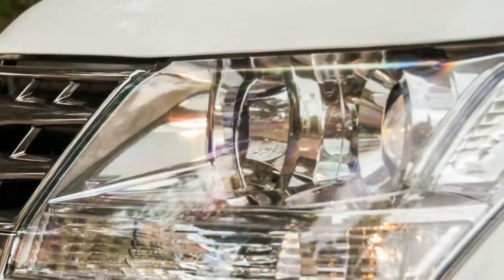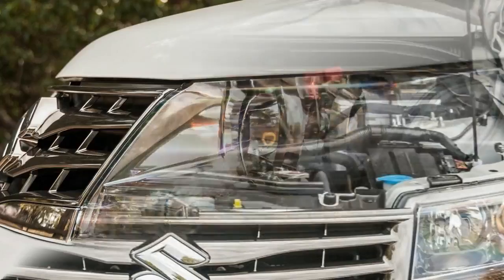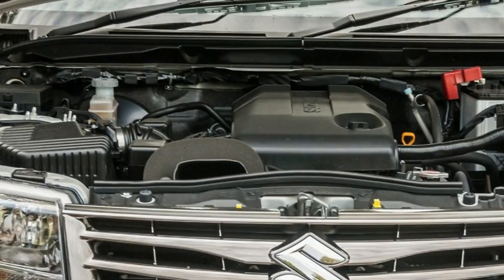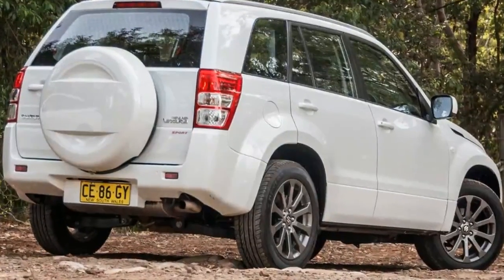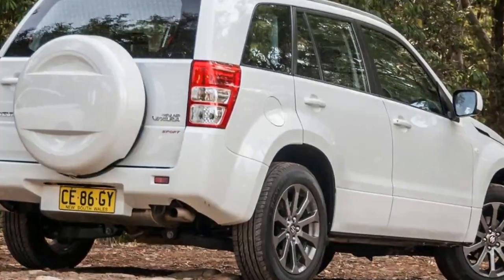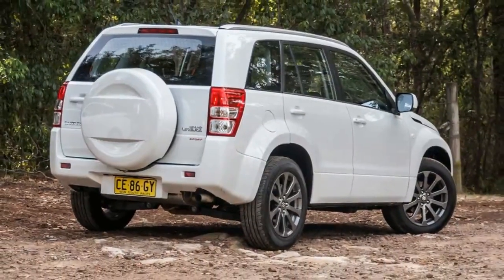In fact, one of the first cars a fledgling Car Advice reviewed back in our formative 2006 was a Grand Vitara of what still remains, essentially, the current generation. That's a good innings — five different Prime Ministers have been through the big chair in this Grand Vitara's life cycle.